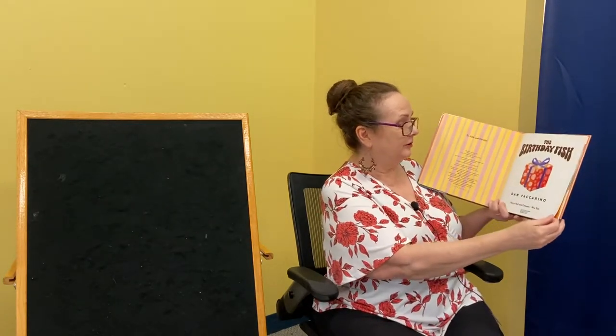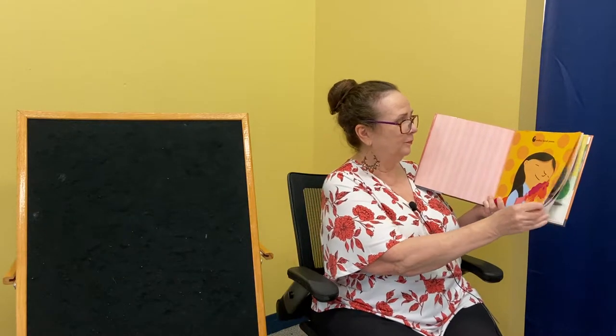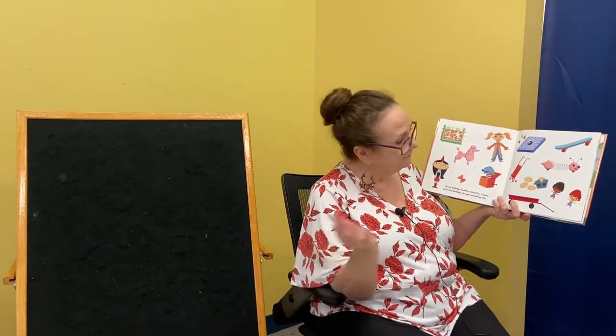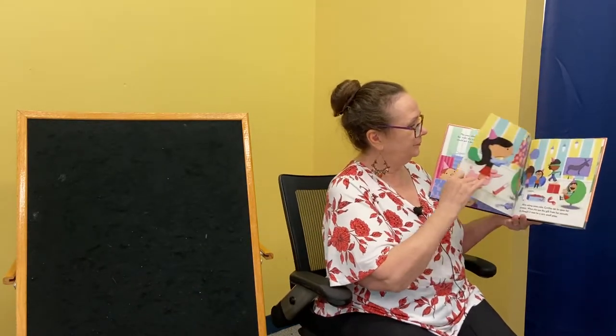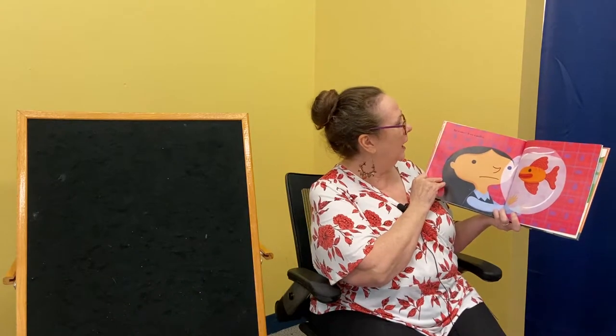Our last story of the day is called 'The Birthday Fish.' We talked about the fish we have here at the library — this is about another fish that looks orange to me. This is by Dan Yaccarino, and I'm reading with permission from the publisher. Cynthia loved ponies. All she could think about was ponies, ponies, ponies, ponies. Every birthday, Cynthia wished for a pony, and every birthday she got something else. This year, when Cynthia blew out the candles and made her wish, she just knew things would be different. She would get a pony, and she would name him Marigold.